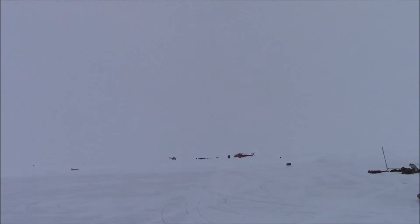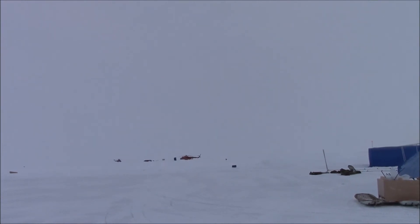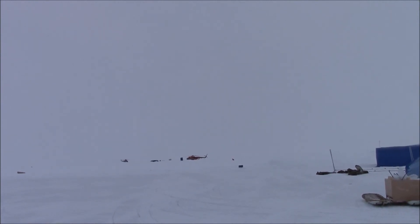We're just on this really big patch of very flat ice. There's not a whole lot to see. We've been told that there are a couple of polar bears around, so we're keeping an eye out for them.